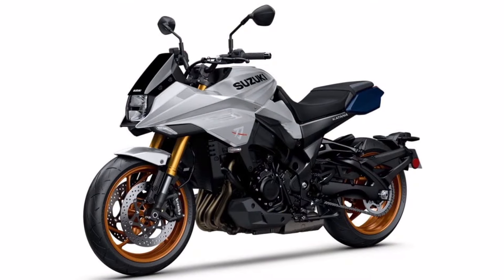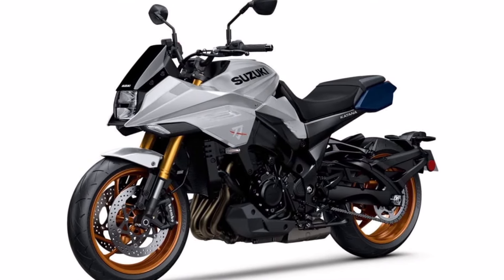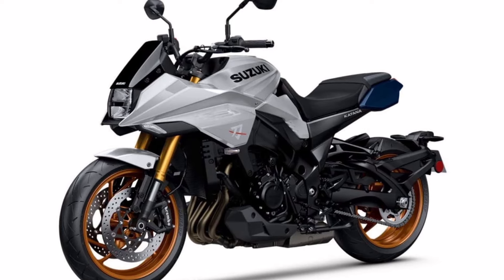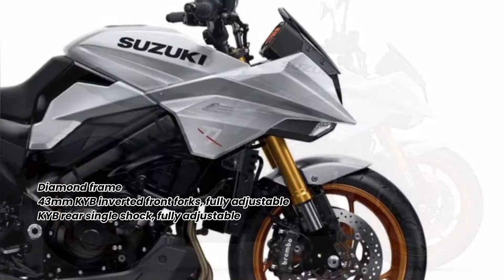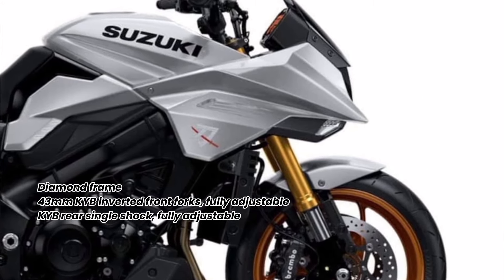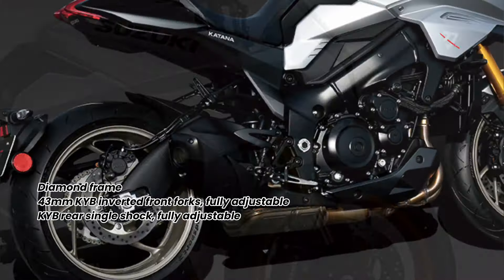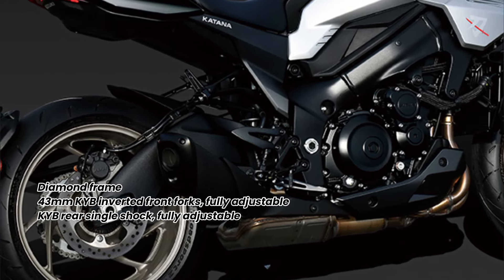In addition, the 2025 Katana is equipped with a six-speed transmission with Suzuki Clutch Assist system. The chassis consists of a diamond frame with 43mm KYB inverted front forks, fully adjustable damping rebound, compression, and spring pre-load. At the rear, there's a single KYB shock that features adjustable rebound damping and spring pre-load.